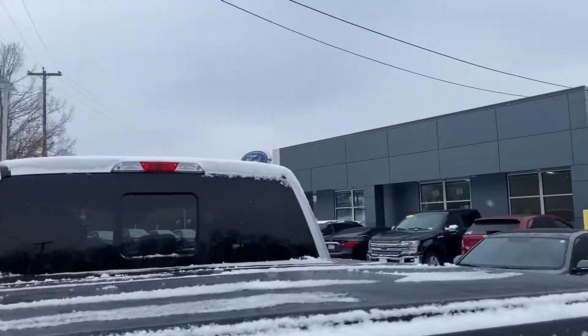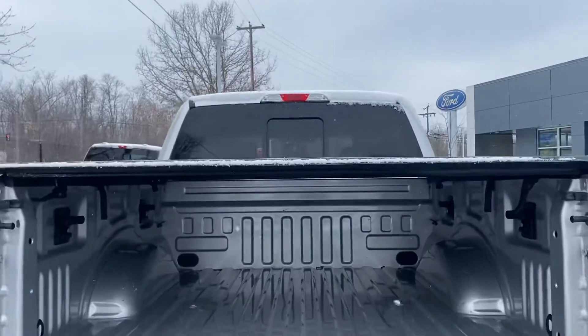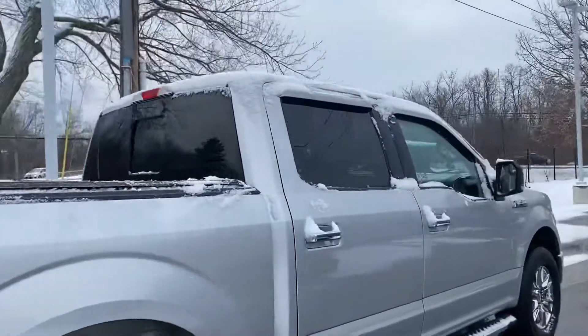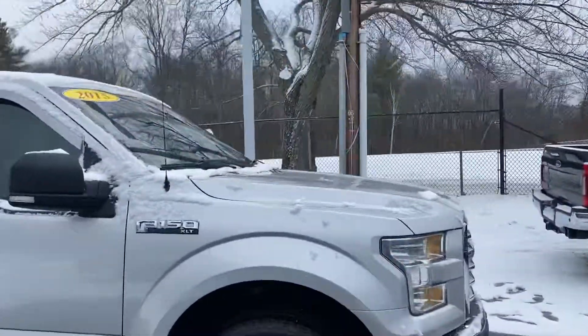As you can see, it comes with a backup camera and parking sensors as well — lots of space. Really a nice truck. If you have any questions, please let me know.